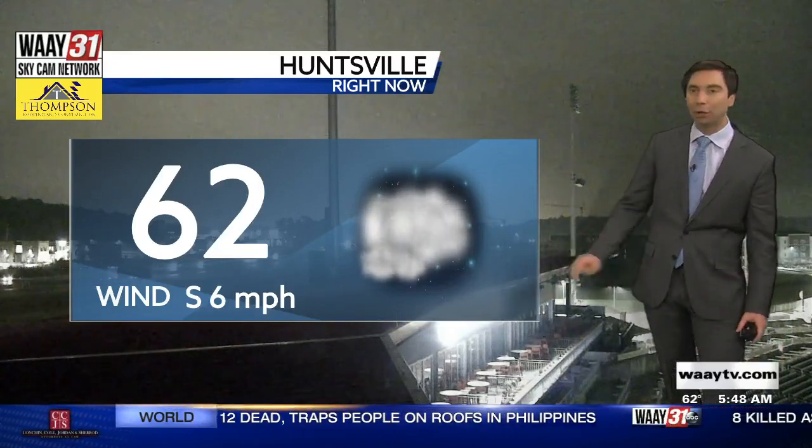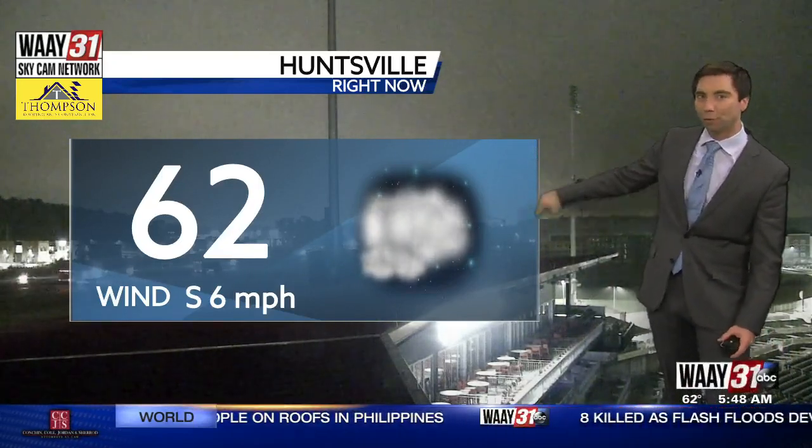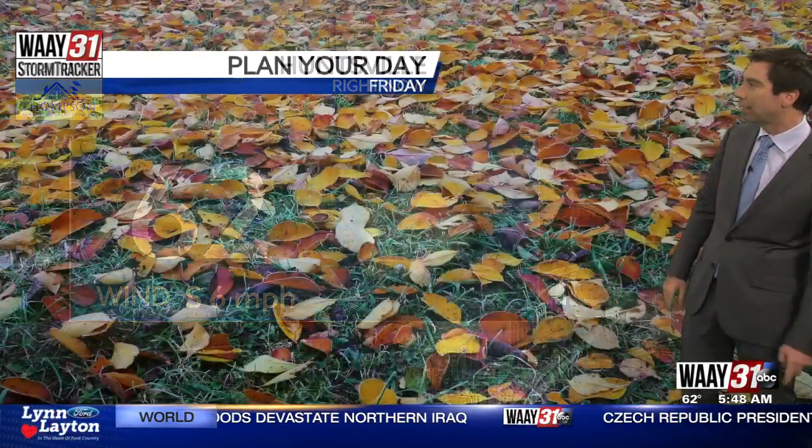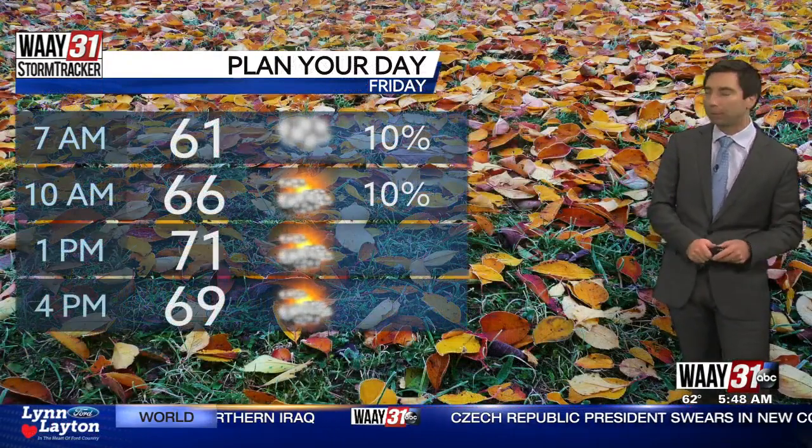62 degrees right now in Huntsville. Keep in mind that our average low for this time of year is 35 degrees, so we're nearly 30 degrees above normal for the morning low. South winds at about six miles per hour, helping to bring in that warmer air.